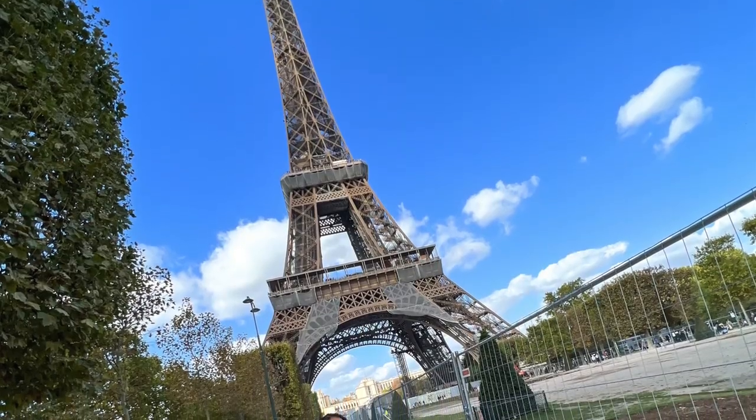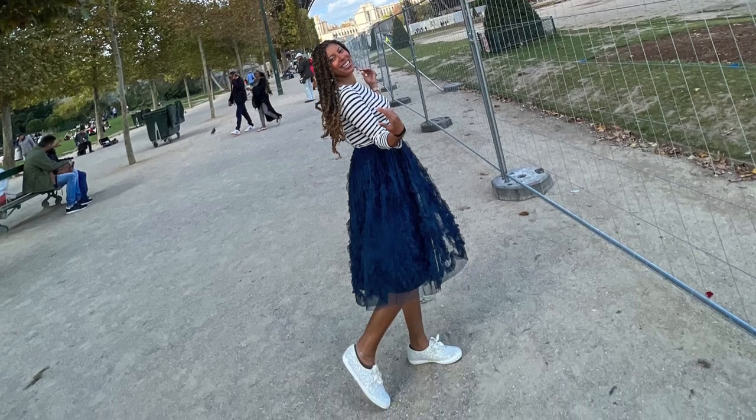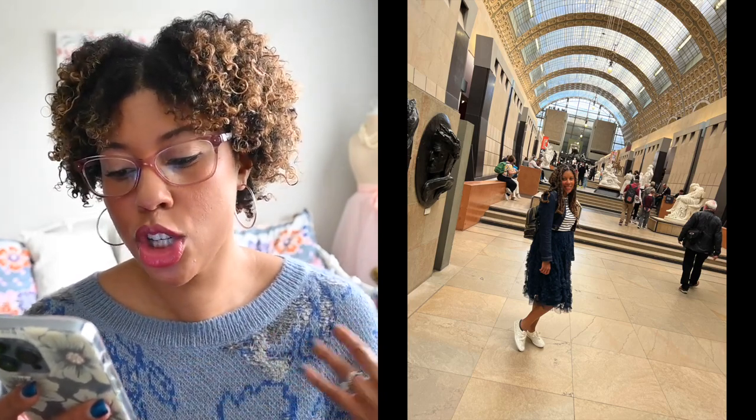This next outfit I wore when I was in Paris. I've worn this outfit before but with different shoes. I had purchased the Kate Spade kids sneakers with a little sparkle on them, and whenever I think of Paris I think tulle, so I always had this outfit in my mind for whenever I went. The skirt is tulle — I got it from ASOS a few years ago — and the top is just a basic blue and white striped shirt. Super cute.